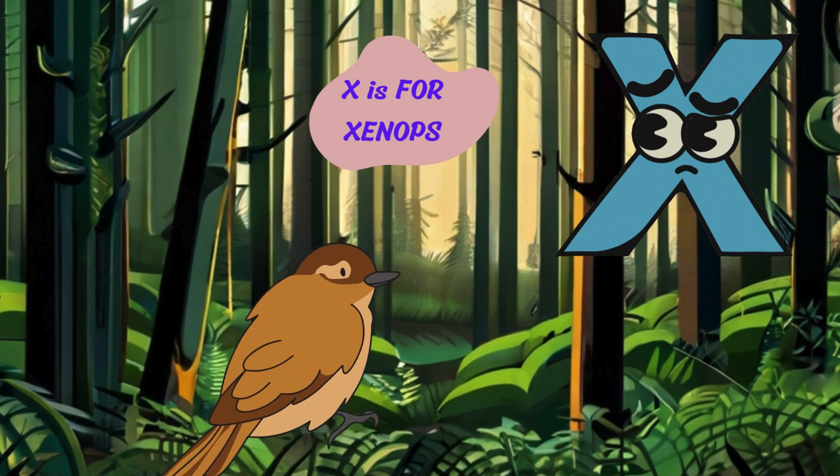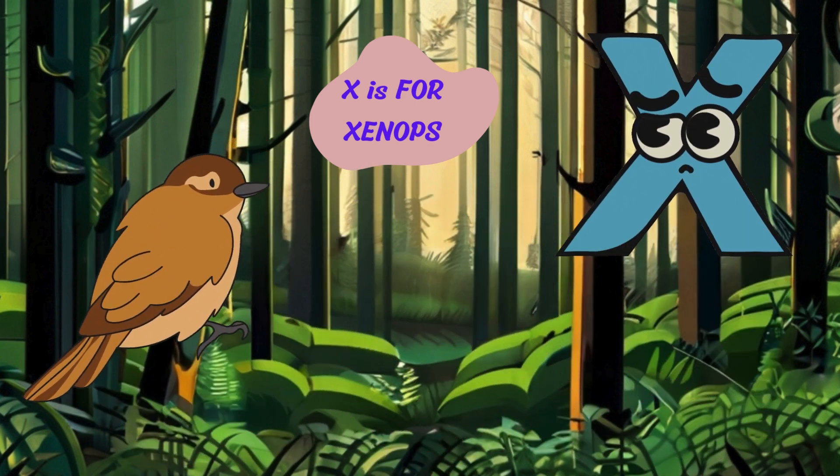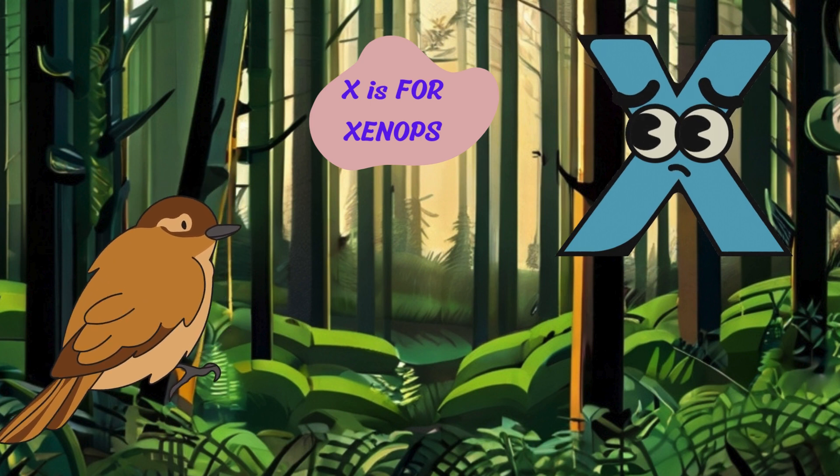Onward to the letter X. X is for xenops. Tweet. I'm a xenops with my tiny size and sharp beak. I flit through the trees and search for insects to eat.